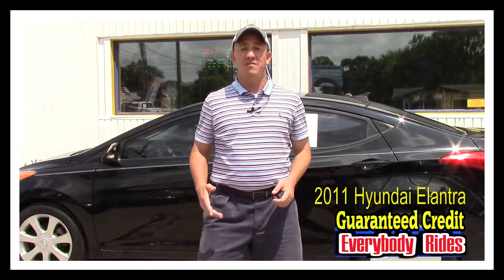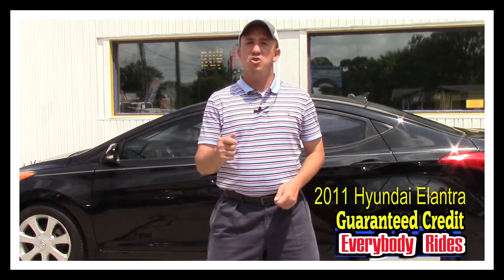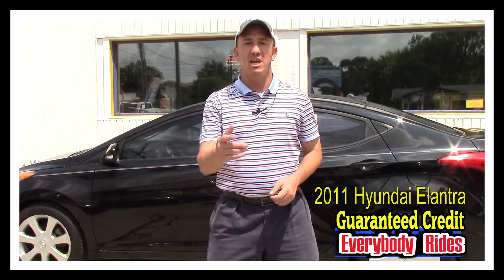Hey guys, my name is Chad with Network Auto Sales and I've got an awesome car I want to show you. This one is a 2011 Hyundai Elantra. The thing is super sporty and it's loaded. Come check it out.